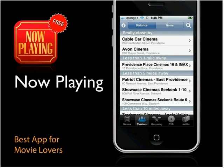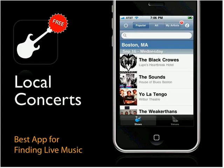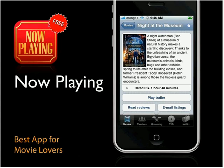You can browse by theater, see what's close by, play the trailer, and read reviews. For many theaters you can also buy tickets. What sets it apart further is that you can manage your Netflix queue, look at DVD releases, and see what's coming out soon.